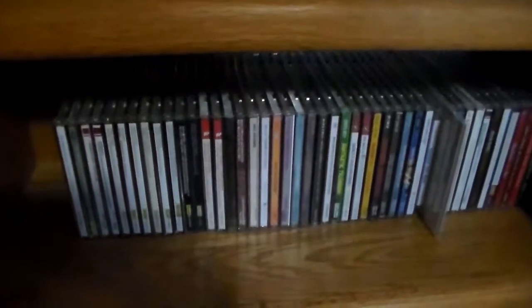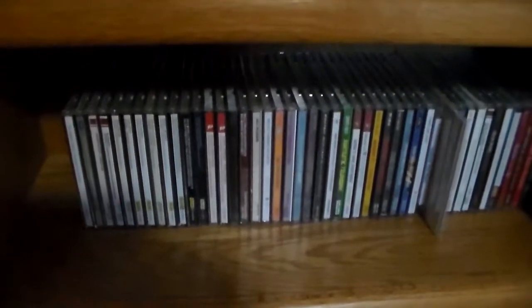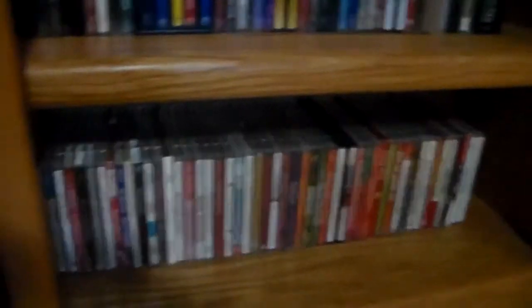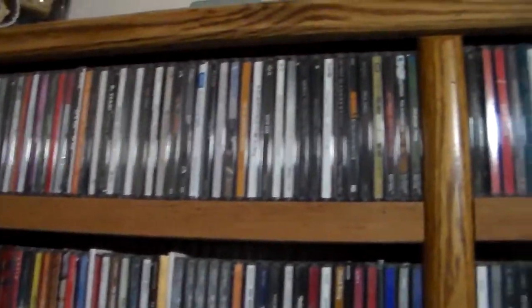After the soundtrack section come some soundtrack compilations — an interesting organizational challenge, because the lines blur with the orchestras that recorded them and the composers. After those are my holiday CDs: Christmas and others. I actually have a Thanksgiving compilation — I'm not sure how true to the holiday that is, but anyway it's there.